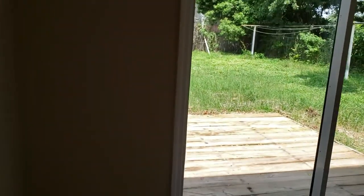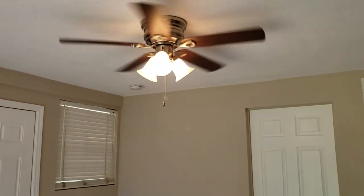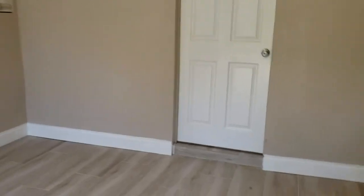You'll notice the flooring — nice porcelain tile throughout. All the ceilings have been textured. This will be your dining room. Every major room and bedroom has a ceiling fan to keep it nice and cool.